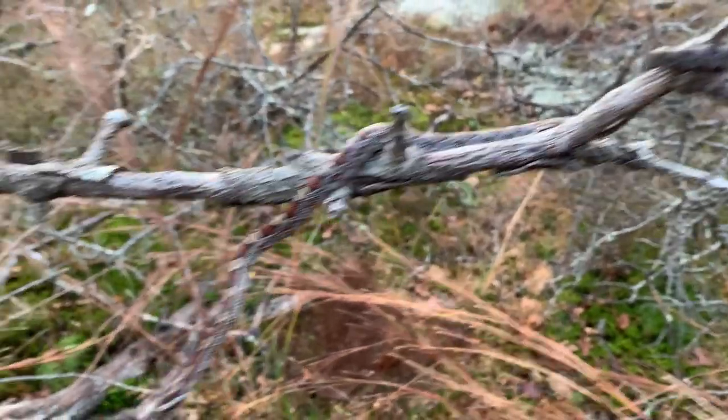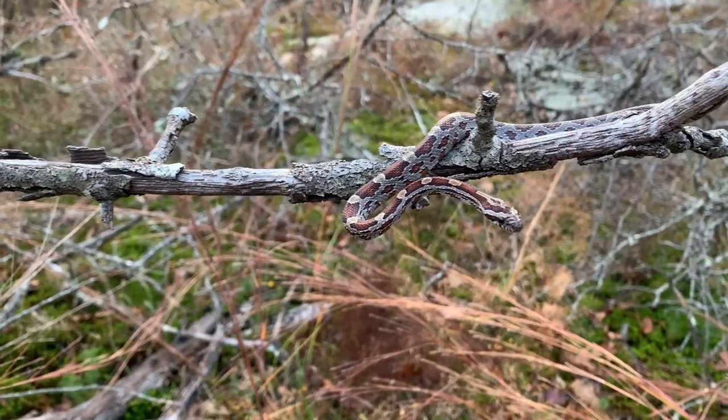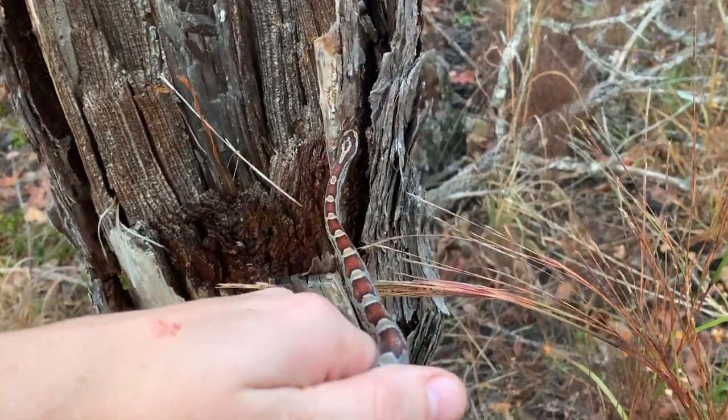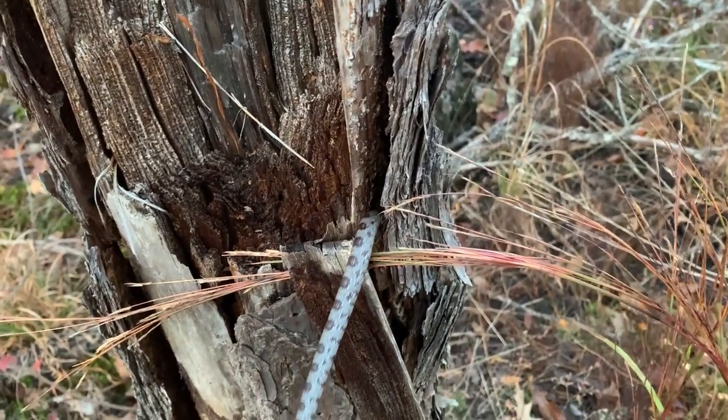What a way to end the day — a slow day, I might add, but a good one, definitely, now that this guy showed up. All right buddy, it's time for us to hit the road. Back behind your bark. Love to see it.